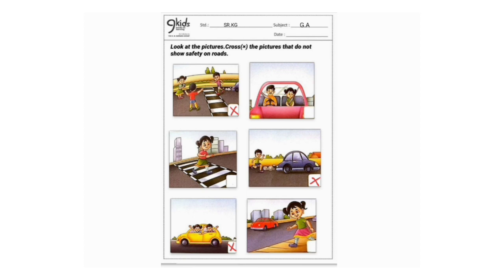The next image shows a girl walking on the footpath. We should always walk on the footpath — it's safe. Kids, I hope you must have got all the answers correct and understood the concept of safety on road well. Do revise this rhyme at home. Thank you!